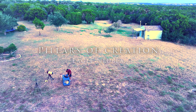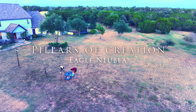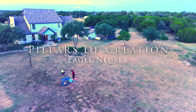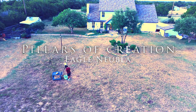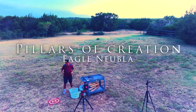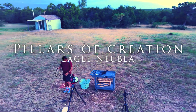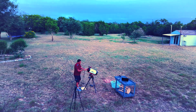Tonight, from my backyard in Leander, Texas, I'm capturing one of the most famous cosmic landmarks ever photographed by Hubble — the Eagle Nebula, home of the legendary Pillars of Creation — and I'm doing it with just an 8-inch telescope and a camera.